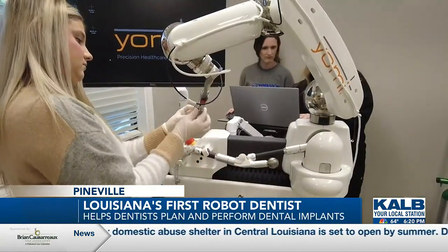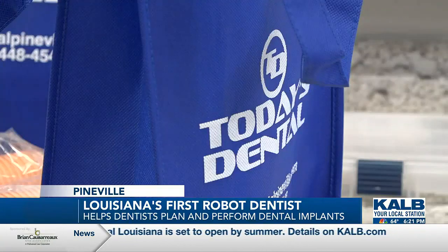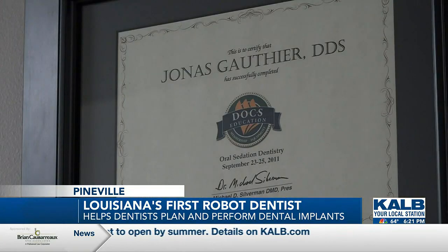Only a small number of dentists have access to the futuristic machine, as only about 150 of them exist in the world, and the only one in Louisiana is here in Pineville. We want to bring the best possible technology to central Louisiana, to our patient base, and we always tend to be ahead of the curve. So by bringing the Yomi robotic system into the fold, it was just the next progression.